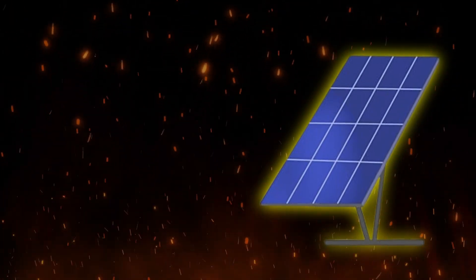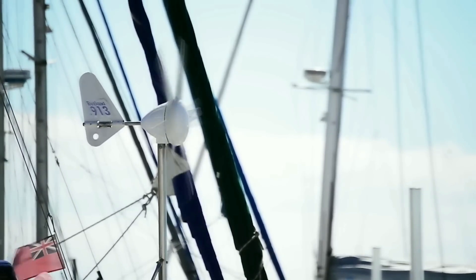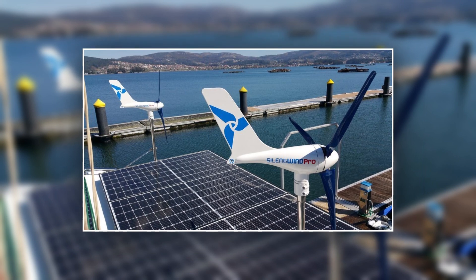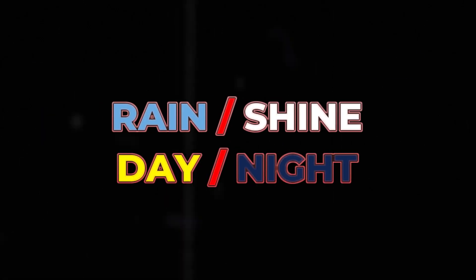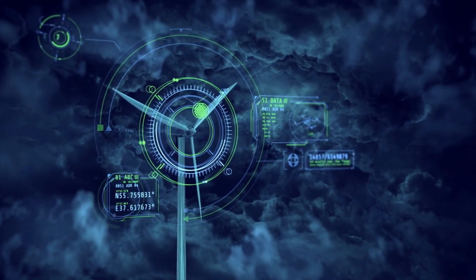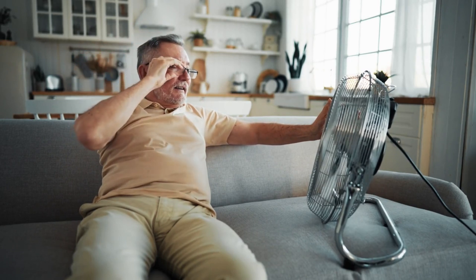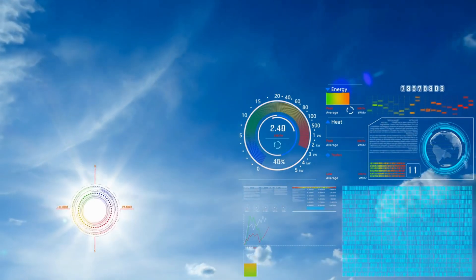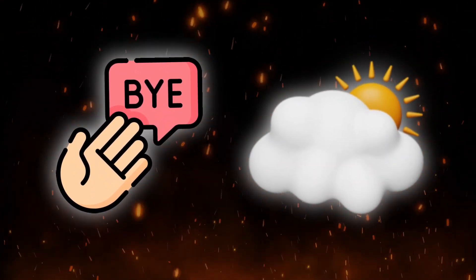For those yearning for energy independence, Silent Wind Pro presents a compelling proposition. Unlike solar panels that are entirely dependent on sunshine, Silent Wind Pro thrives on a different source of renewable energy — the wind. This translates to a significant advantage: 24/7 operation. Rain or shine, day or night, as long as there's a gentle breeze, this turbine keeps churning out clean energy all year round, no matter what the weather throws your way.